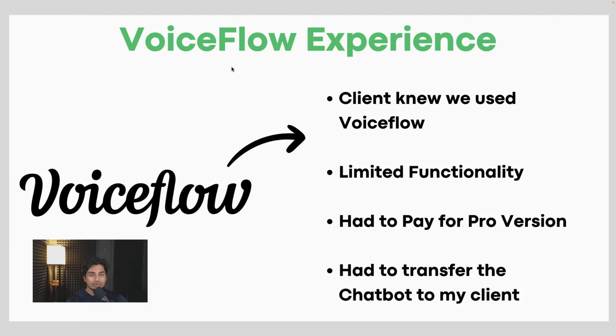I wanted something more cost-efficient. Finally, I had to transfer the chatbot to my client — it wasn't the most smooth process. The client knew I used VoiceFlow, so I had to build it, take it to them, they had to make an account, install it, and put it on their website. I wish there was an easier way to do this back then.